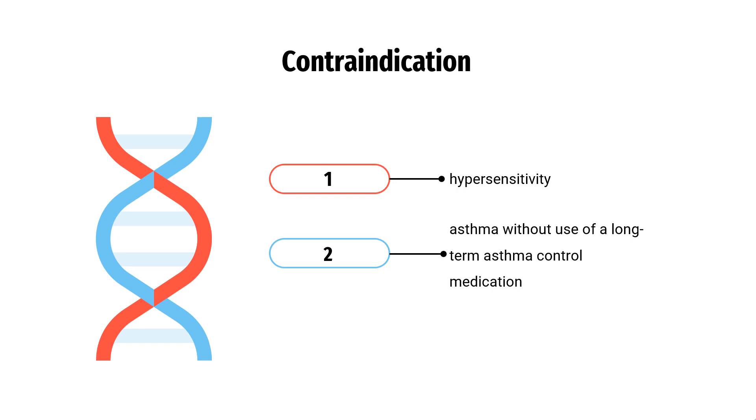Contraindication: All LABAs, including Brovana inhalation solution, are contraindicated in patients with asthma without use of a long-term asthma control medication.